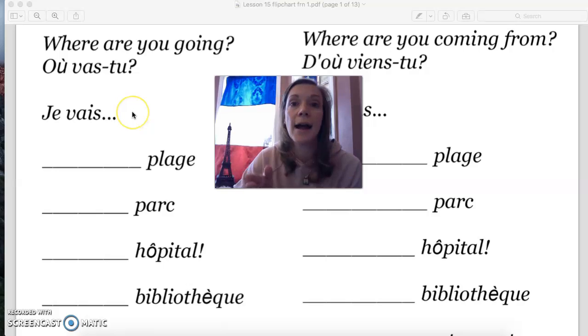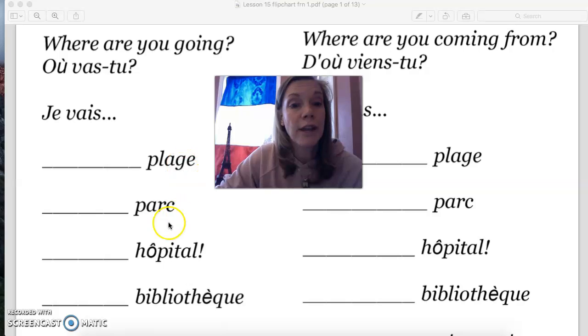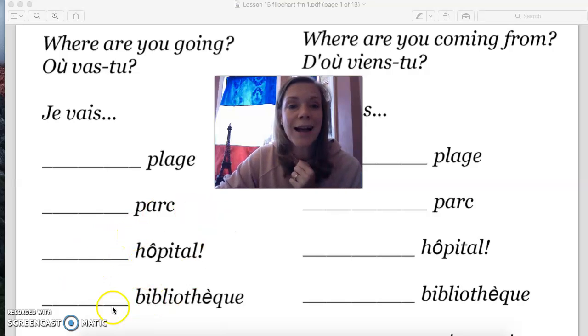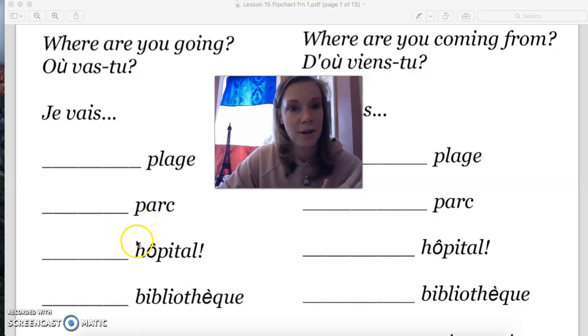Using the verb aller: Je vais à la plage. Je vais au parc. Je vais à l'hôpital. Je vais à la bibliothèque. Remember, when you say where you're going to, the word in French for 'to' is à, or à la, or au. And sometimes with a word like hôpital that starts with a vowel sound, it's à l'apostrophe — à la plage, au parc, à l'hôpital, à la bibliothèque.